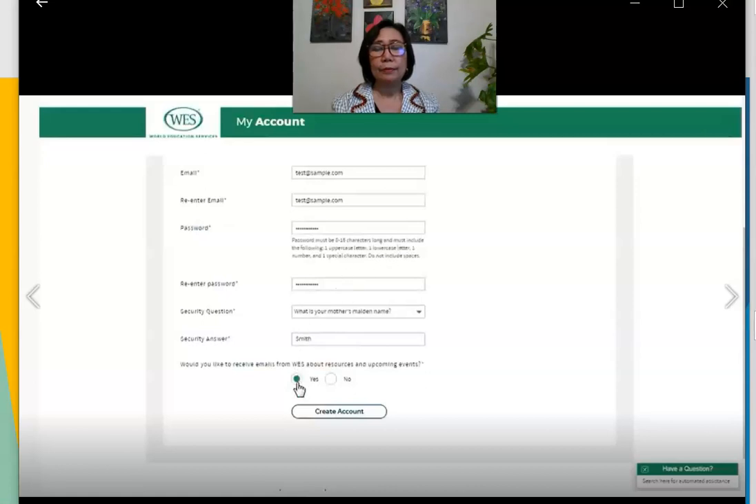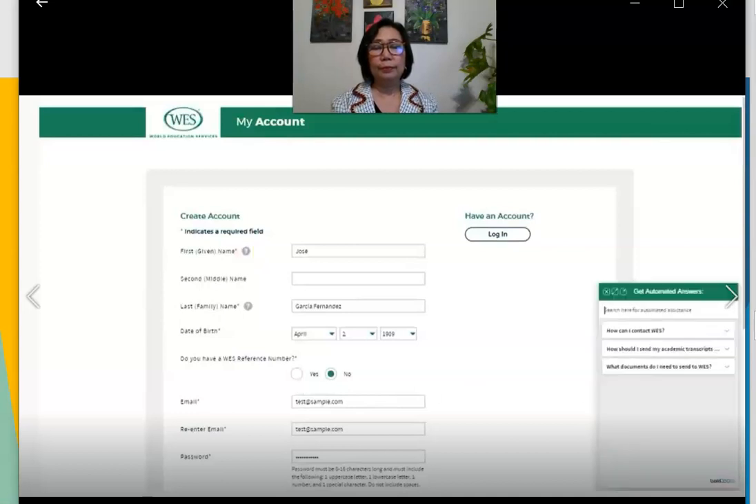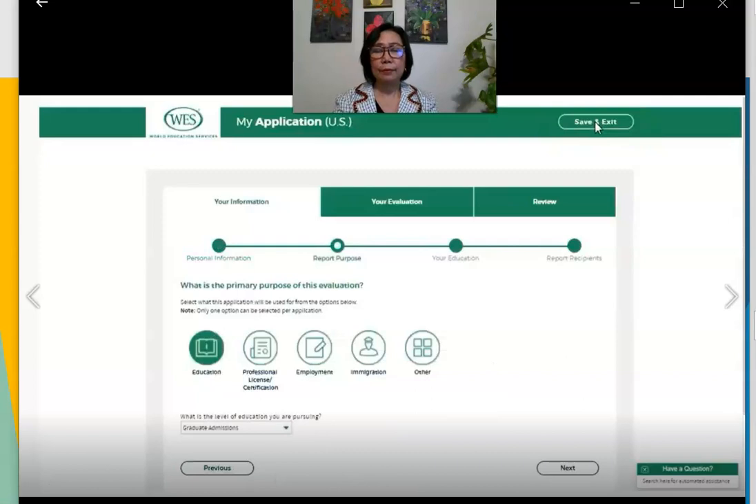You also have the option to receive emails about ongoing events and resources. The application offers additional information on many fields to help you understand what is required, and a helpful tool where you can type questions to receive instant answers. Complete your personal information — most fields are pre-filled from earlier entries. You can click 'Save and Exit' at any time to save your progress. Next, you need to indicate the purpose of your evaluation so WES can recommend the right evaluation type.